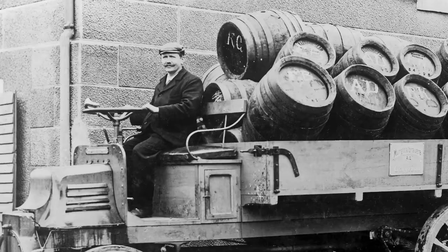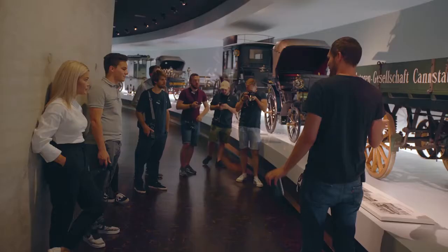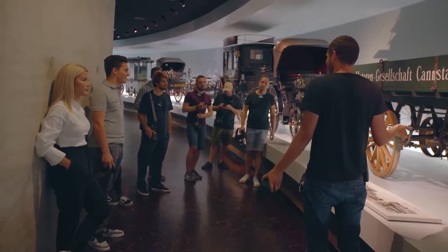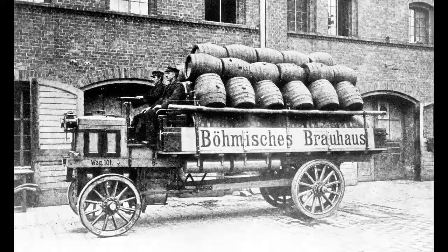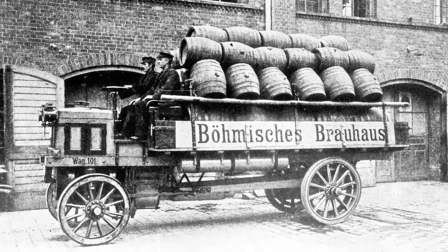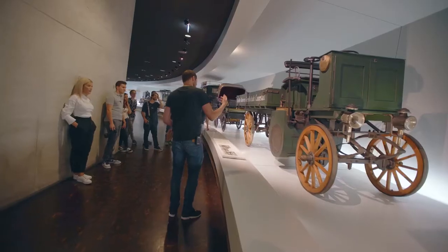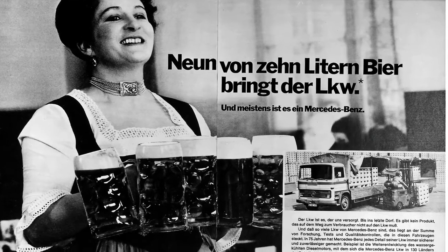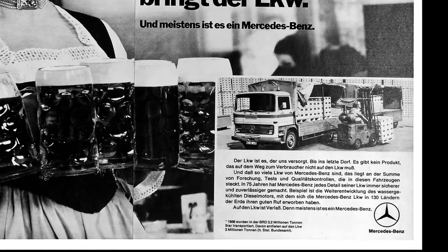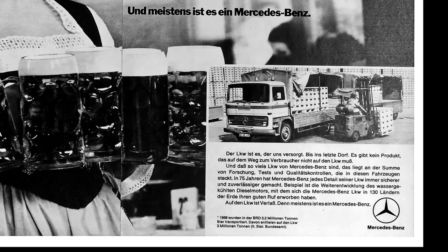So the first lorries were actually beer lorries, used by brewing companies for advertising. It was big news back then to use a lorry instead of a horse carriage. To sum it up: acceptance of the petrol engine came because the first lorries transported beer, and beer is a good thing for most people. That's how petrol engines became accepted, and there wasn't much hate against them after that.